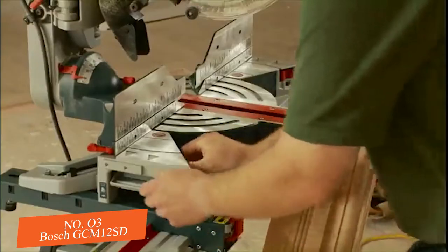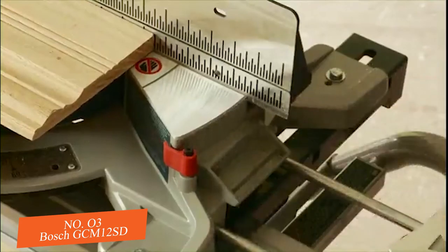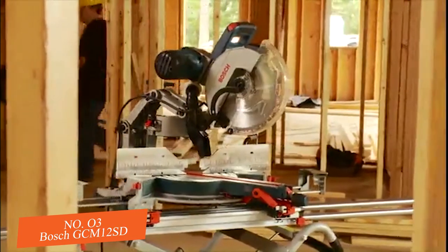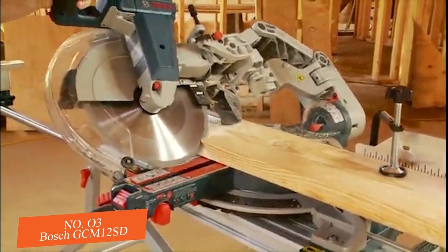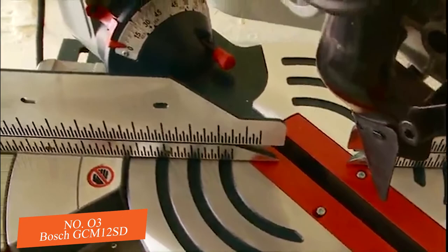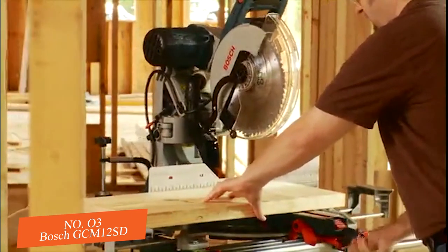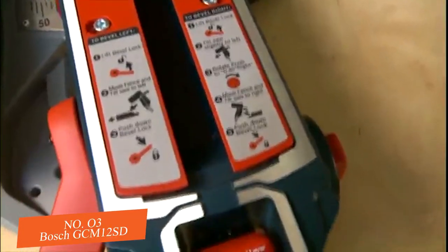The axial glide is also the only saw on the market with integrated expanding base extensions that provide up to 40 inches of added support for long pieces — 60% more than competitive saws. A large, easy-to-read bevel scale provides quick reference indicators for all common crown and roof angles, while the stainless steel miter scales and 10 positive miter detents allow speedy adjustment for the most common miter cuts, and a push-button miter lock makes setting even faster.